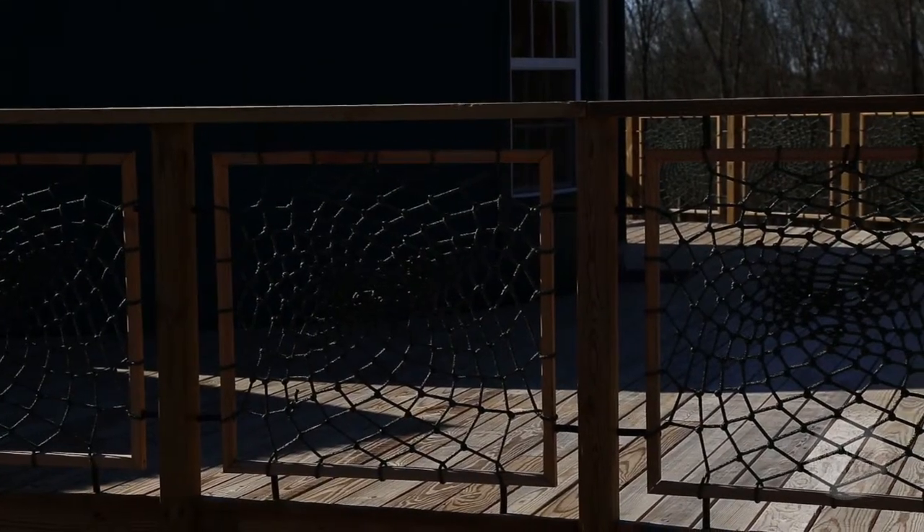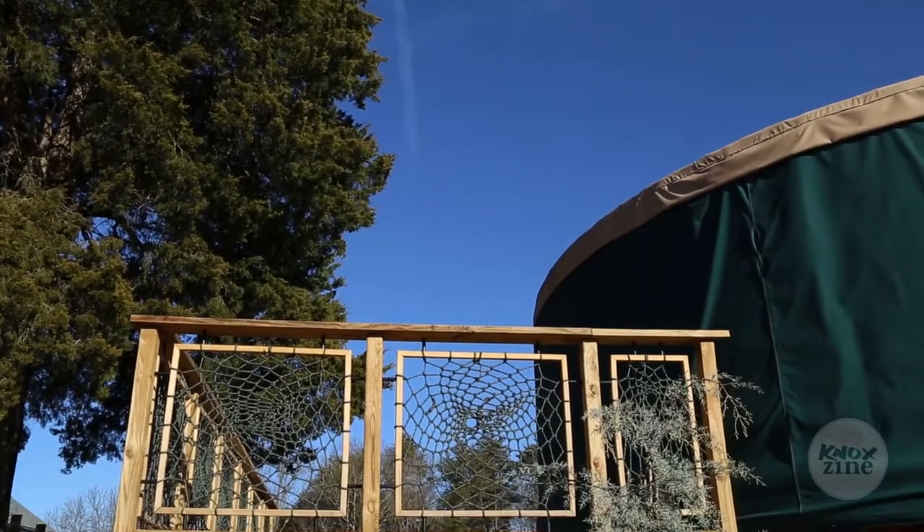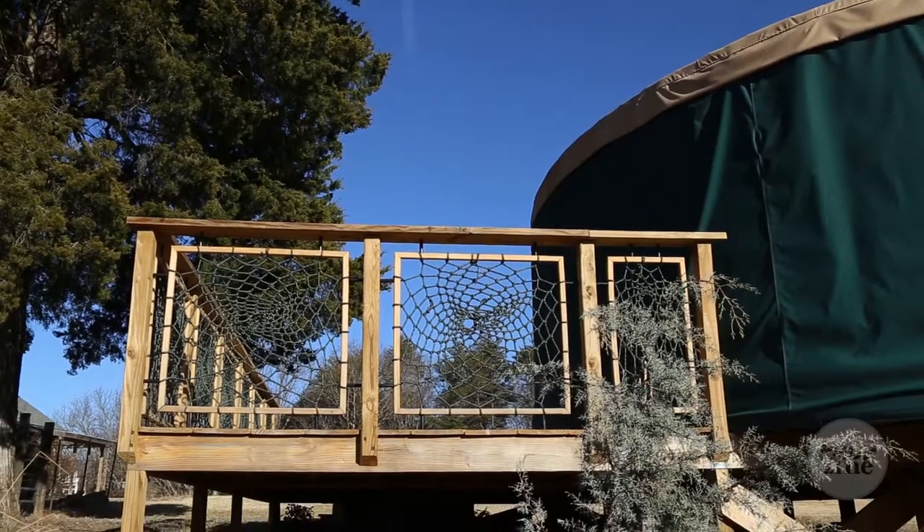I've always loved dream catchers. I just decided I wanted to do the dream catcher rails, so it was a process of self-teaching — you know, art.